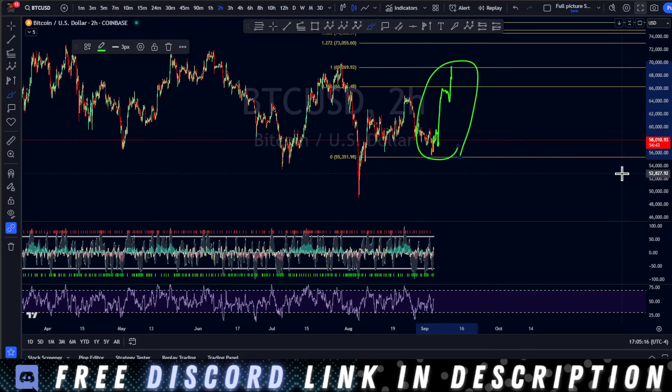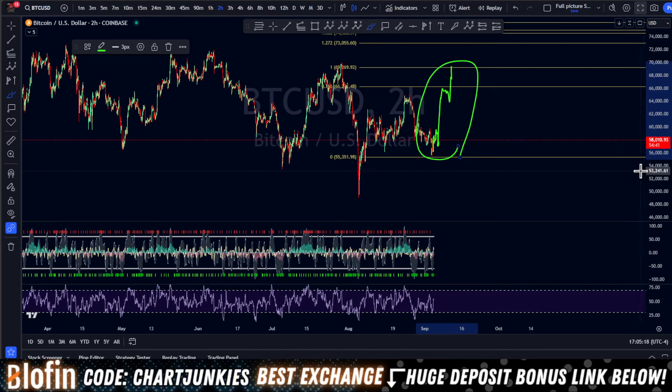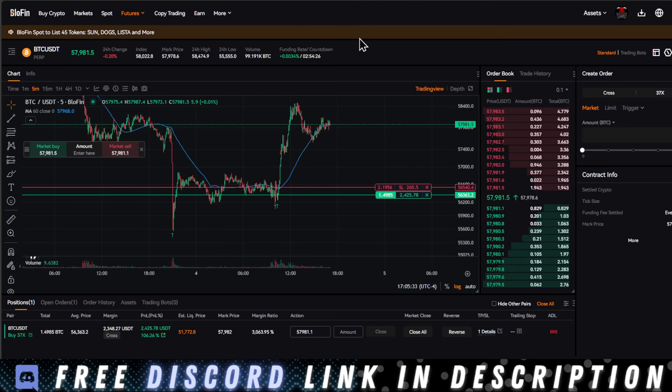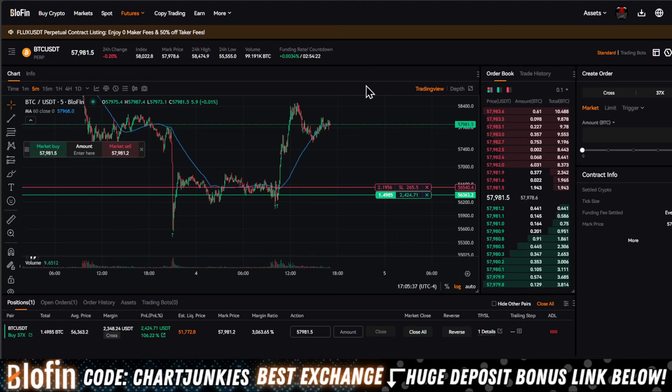That's what we want to see, boys and girls — that's what I am currently playing. This divergence is beautiful right here. Let's push up out of here. I appreciate you guys watching the video. I'll keep you posted — if anything changes I'll probably post a video tomorrow. Join the Discord, link in the description below. Join Blowfin, link in the description below. Thanks for watching the video. I'm tired, I'm going to go take a nap. I love you. Bye.